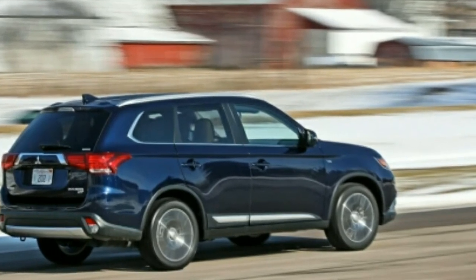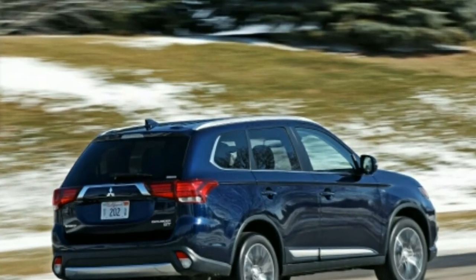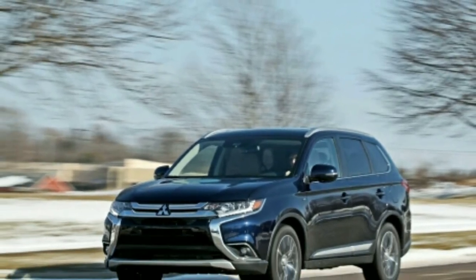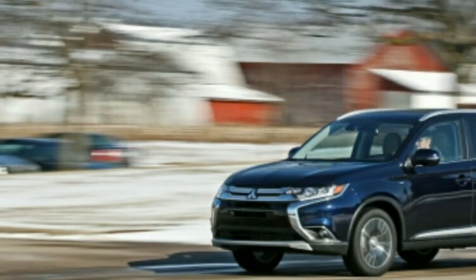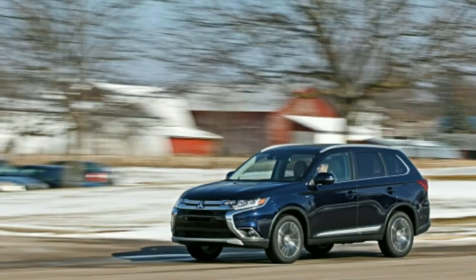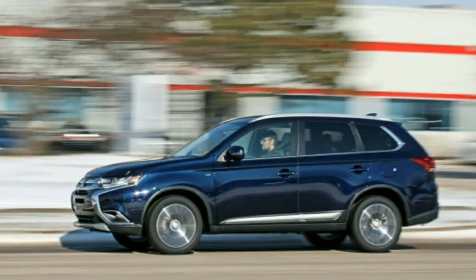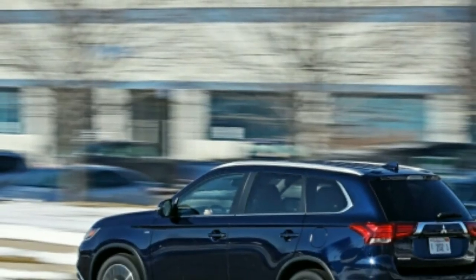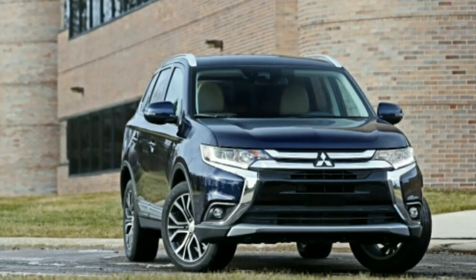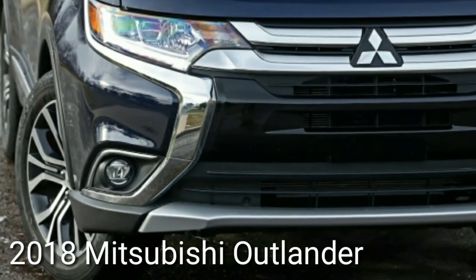Since the Outlander PHEV is unique in its class, it has no direct competitors with an electric-only range. Its 12.0 kilowatt-hour battery gives it 22 miles of combined city/highway electric range according to the EPA, though the gas engine provides backup when the battery runs out. In our real-world highway testing, the Outlander delivered an impressive 26 miles of electric-only range. Electric vehicles generally don't do well in this test due to the effects of aerodynamic drag and a lack of opportunities for regenerative braking.